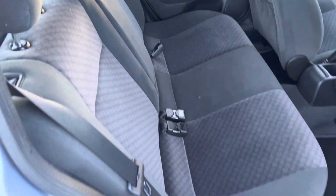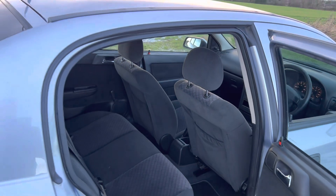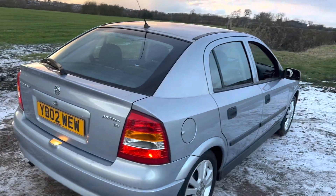Very good condition. Cloth upholstery in the back, and plenty of leg room in the back as well. It's great for a little runabout, very affordable. At less than £2,000, you cannot go wrong with this car. It's an absolute beauty.